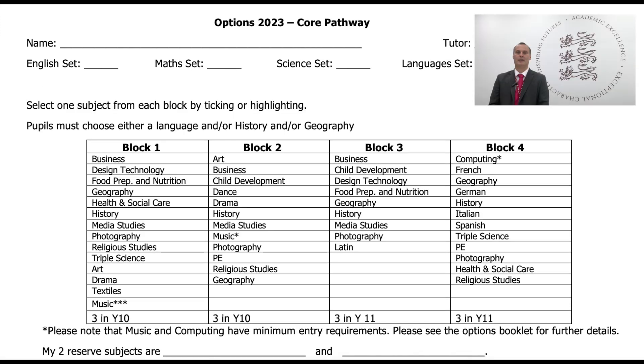In the core pathway, pupils make four choices from a large selection of GCSEs. We would strongly recommend that pupils in this pathway continue with their foreign language for the reasons already outlined.